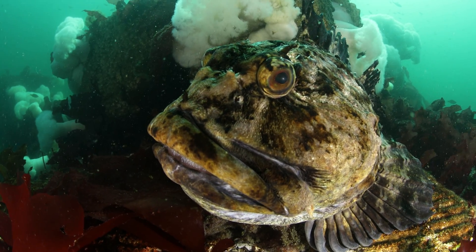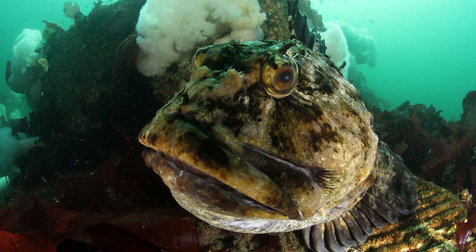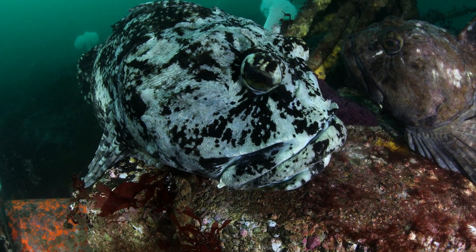Cabazon, the largest sculpin in the family, means big head in Spanish. You can see why. These fish have huge heads.